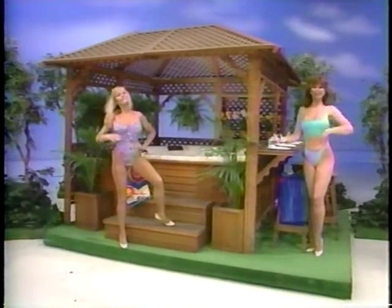A new spa! A Catalina spa enclosed in a mahogany gazebo will give you hours of quiet relaxation and whirlpool massage at the turn of a dial. It also features an attached bar and stools.